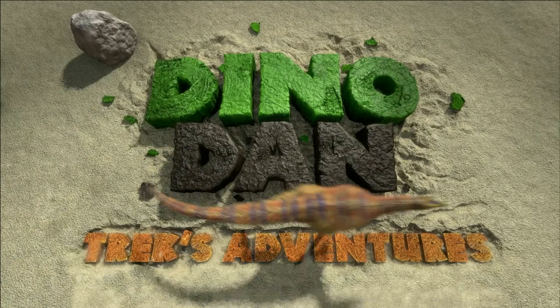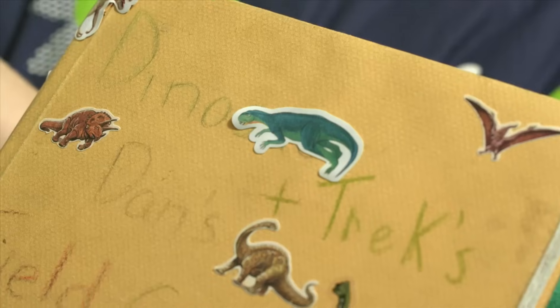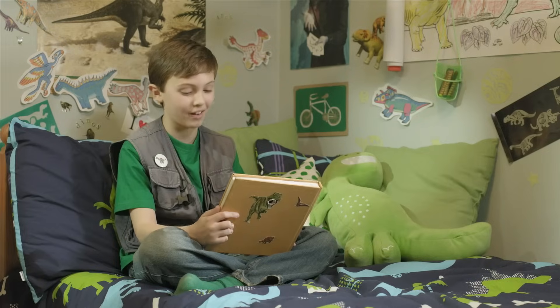Dino Dam! Trek's Adventures! Trek's digital field guide, the Amargasaurus.